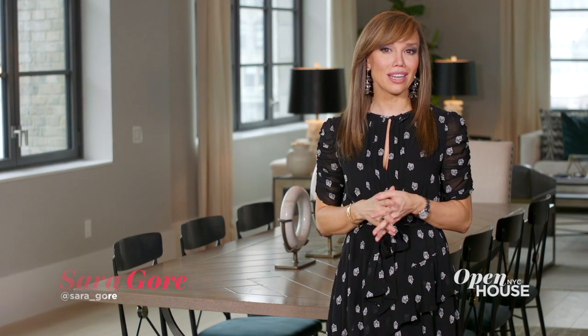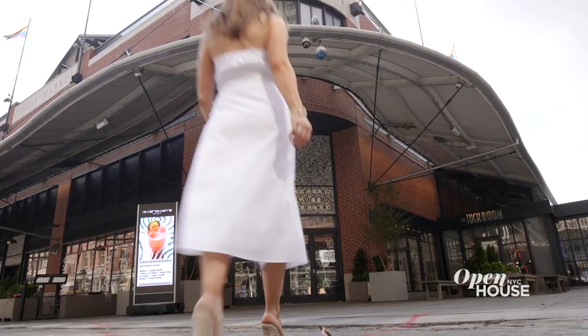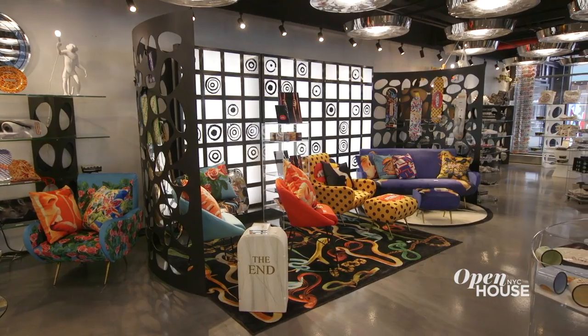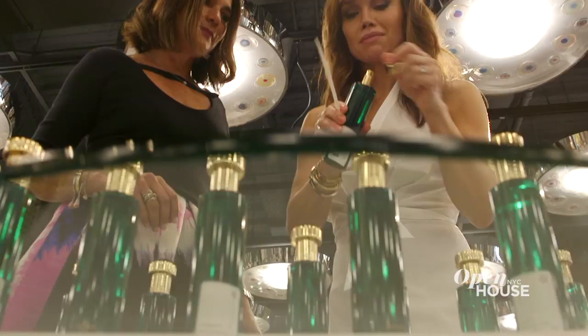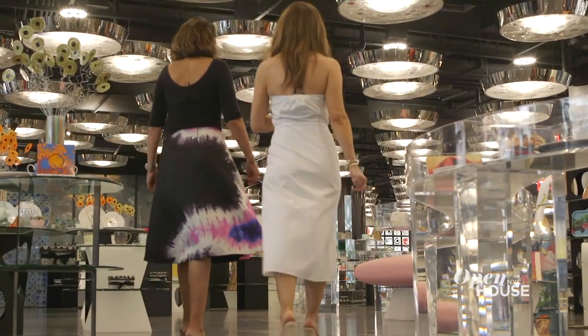Welcome back. A lot has changed since I called the Seaport District home. Most notably, the recent addition of Ten Corso Como. This dynamic destination features a curated mix of fashion, art, design, and books as well as a delicious restaurant. I recently joined managing director Avril Oates and discovered that Ten Corso Como is so much more than just a store. It's a touch of the Italian luxury lifestyle in Lower Manhattan.